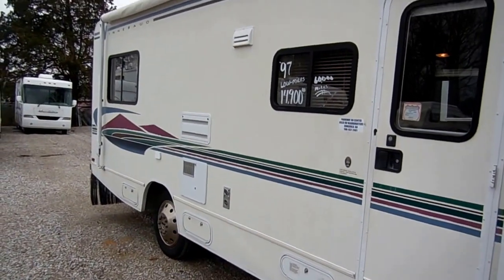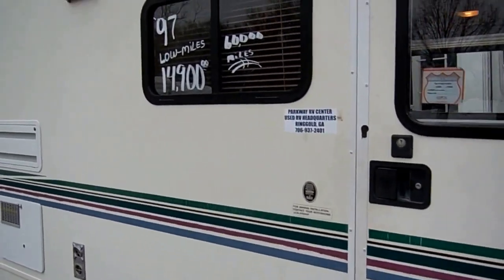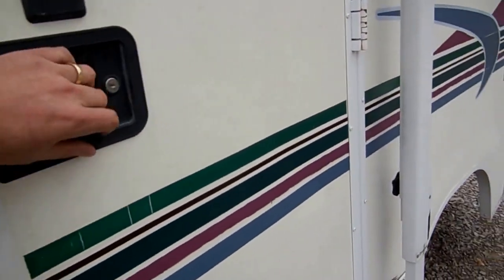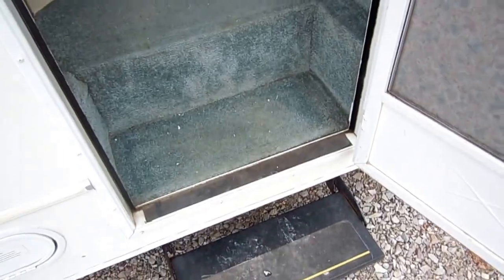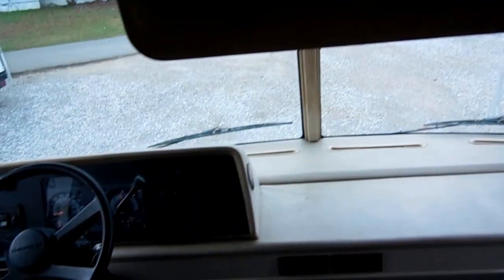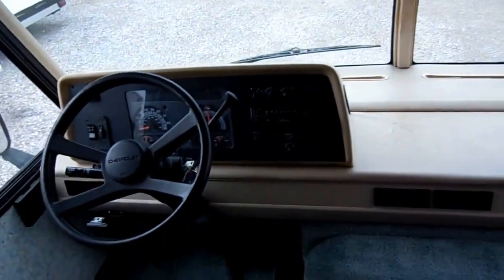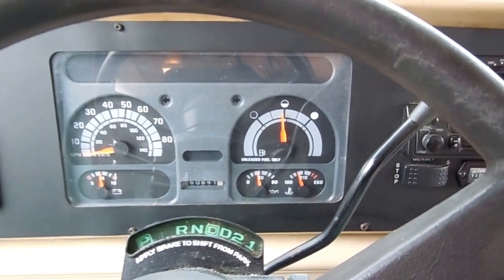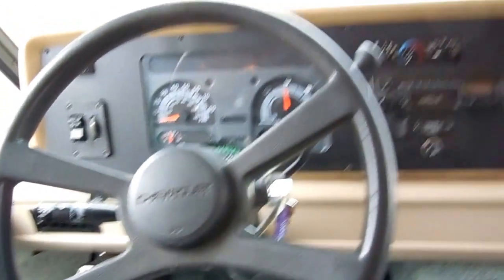The power step works great. We're going to show you everything works great on this motorhome. It just came in so we haven't cleaned it up yet — my cleanup crew will come in and vacuum it and check everything before you take it. The TV is missing, but if you want we can get you a price on putting an HD TV in here at cost. The 454 Chevrolet motor is running — look at all the gauges. Oil pressure is good, no warning lights, no brake lights, no ABS lights, and the dash air even works.